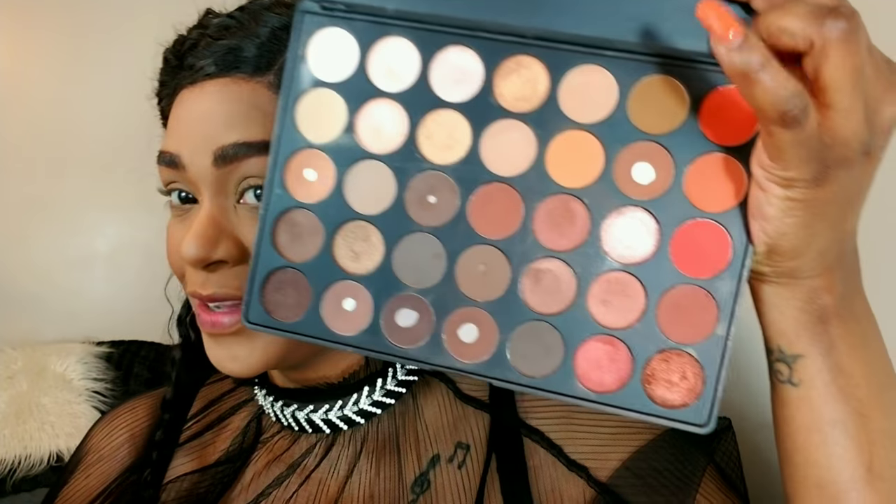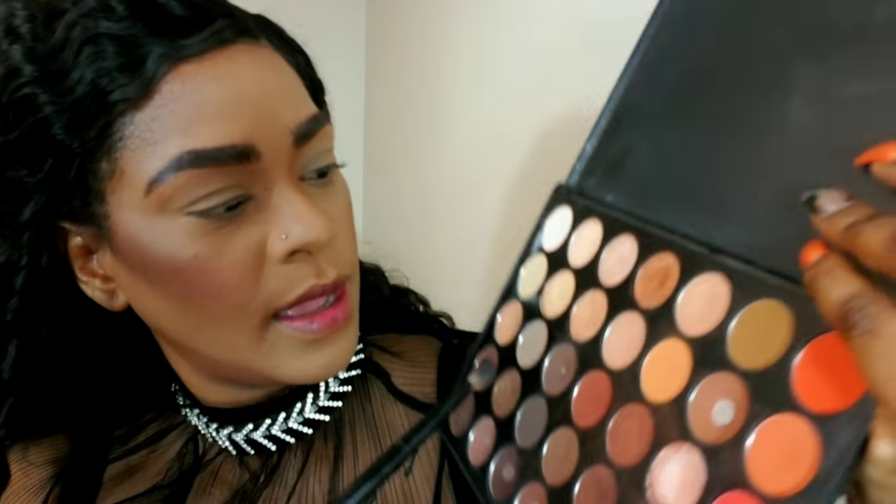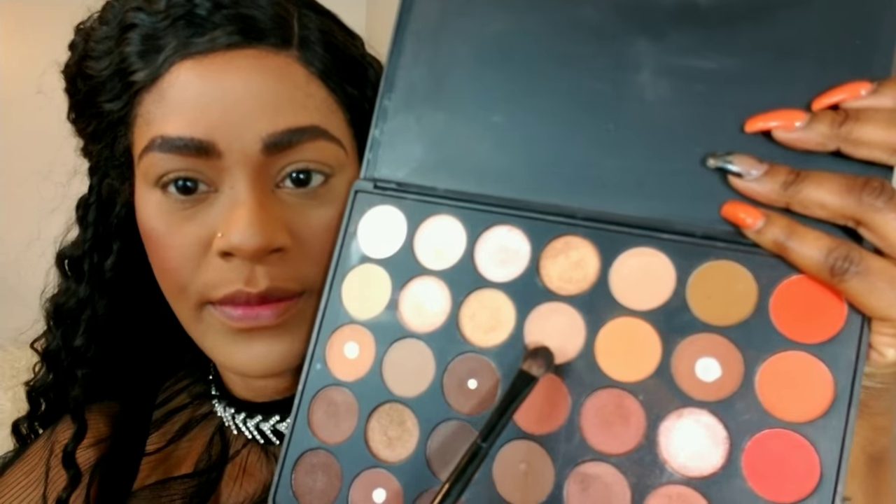I'm using my Morphe 35O palette. I haven't used this in so long and it was so loved — I hit pan on so many colors. I'm just going to use a very soft shade — just two shadows today. I'm going to use this very light, medium shade brown and apply it first all over my eyelid.